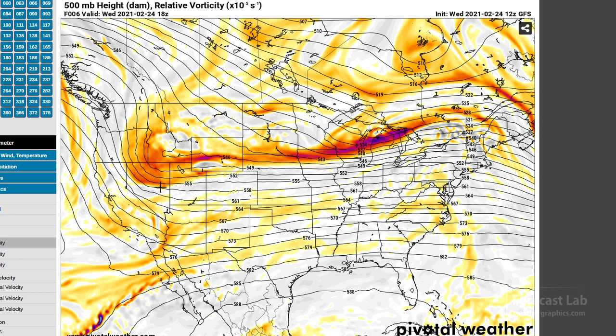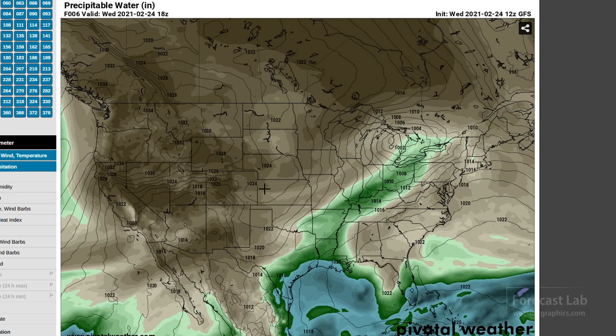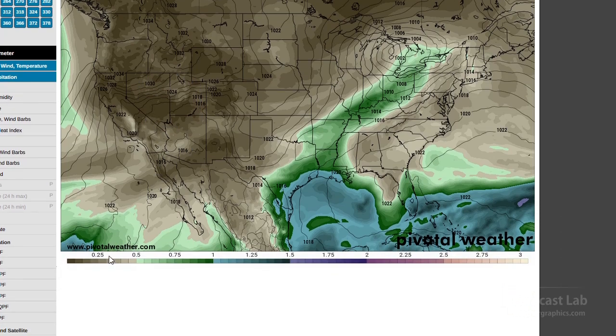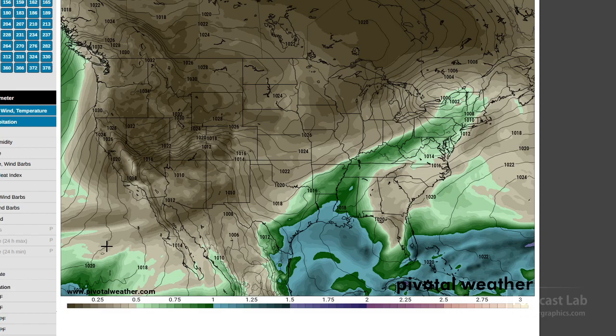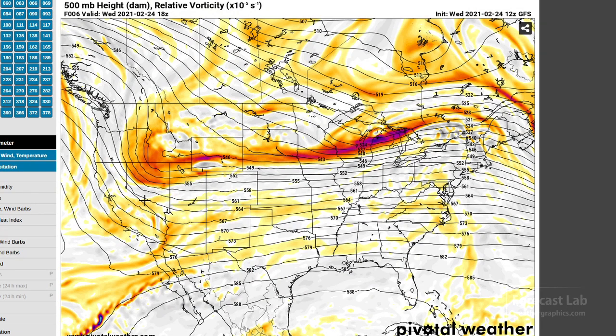The upper-level charts — heights and vorticity — do show a very potent system in northern Nevada. However, this vorticity is channeled. The jet stream running something like that, with the jet max running right there through the Reno area down to Fallon Naval Air Station. And you can see that going into this evening — that's a very strong trough there. However, one problem is that there's just not much moisture associated with that system. So we don't have the benefit of latent heat. Look at those precipitable water values down in this quarter-inch zone — very deprived of moisture. So we're probably not going to get much with this except for wind.